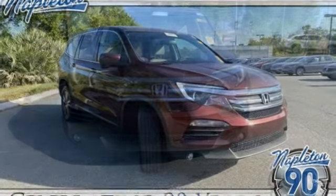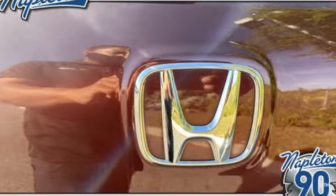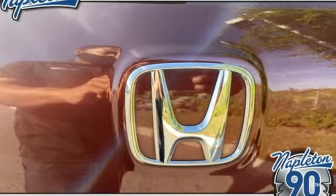V6 engine, dual zone climate control, AM-FM satellite radio, auto dimming rear view mirror, manual tilting steering column.